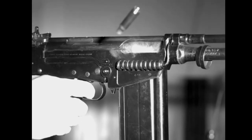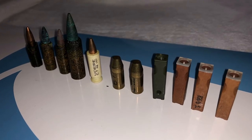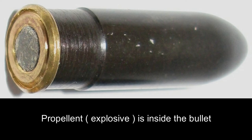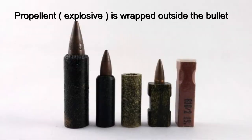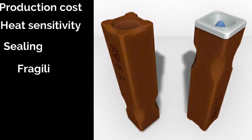Caseless ammunition is of two types: internal propellant and external propellant type. If the explosive is filled inside the bullet itself, it is an internal propellant caseless ammunition. If the propellant is wrapped outside the bullet, it is an external propellant caseless ammunition. Although both kinds have their own problems like production expenses, heat sensitivity, sealing, and fragility.